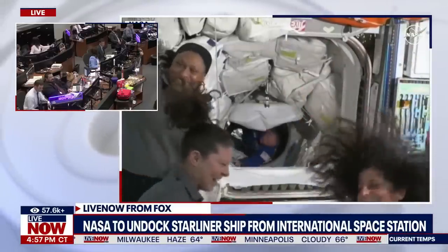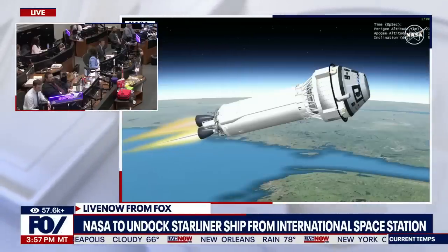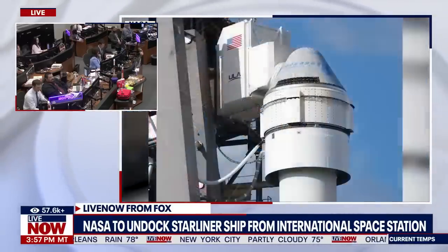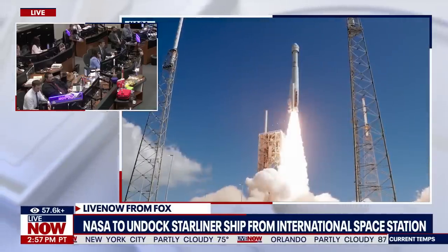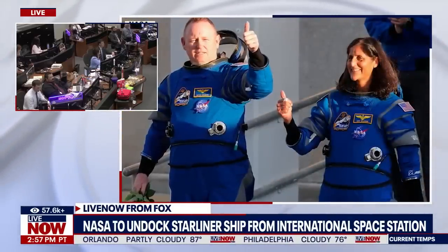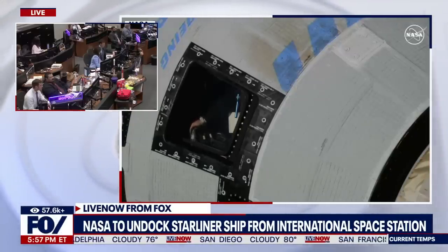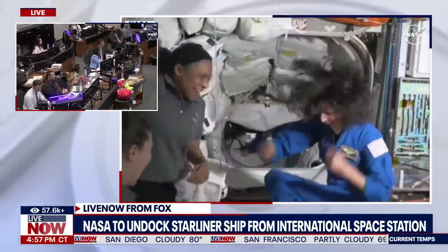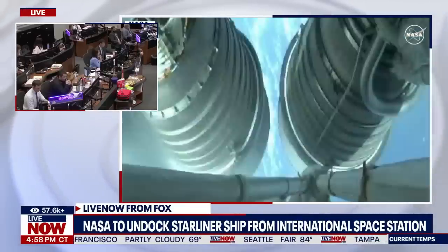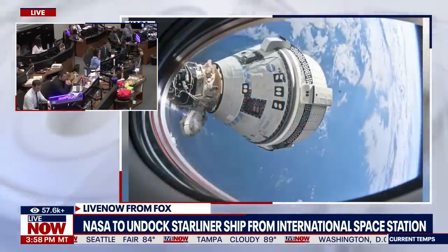We're still listening in here on Live Now from Fox to some of this live coverage of NASA getting ready to undock the Starliner from the International Space Station. We've been hearing speakers talking briefly about what it means for this to be able to come home. One of the big changes NASA had to make during this undocking procedure is to get the Starliner capsule away from the ISS as fast as possible. They said if the vehicle fails, NASA doesn't want to endanger the space station and its inhabitants. This week-long crewed test flight turned into months of troubleshooting and hasn't ended how it's supposed to be.